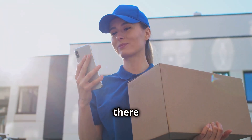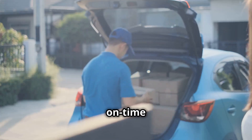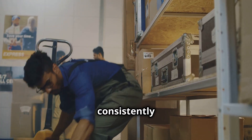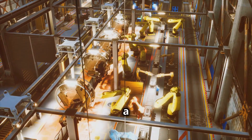We've all been there, waiting impatiently for a package to arrive. In the manufacturing world, on-time delivery isn't just about making customers happy — it's about keeping promises. Can you consistently deliver on time, every time? That's the real mark of a well-oiled machine.